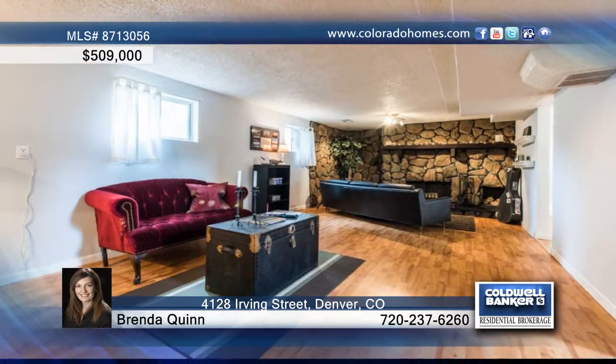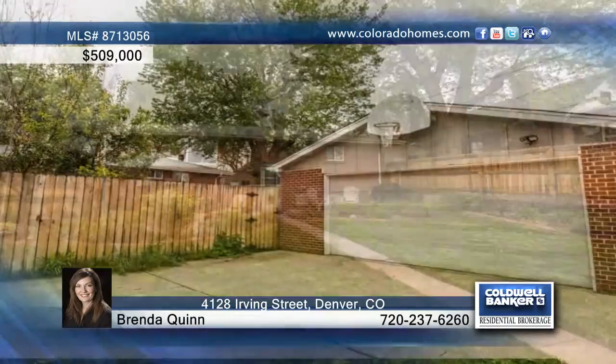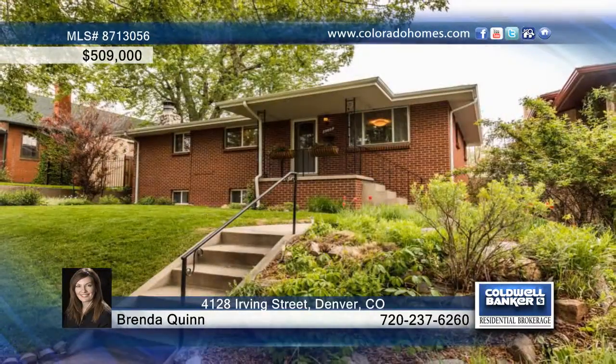Live just blocks from all the great restaurants, nightlife and shopping in Denver's hottest neighborhood. Brenda Quinn says this open layout, meticulous care, terrific location and easy access to downtown and I-70 makes this truly a perfect home.